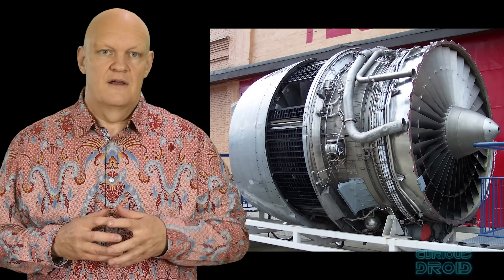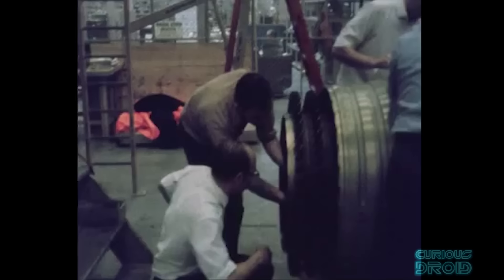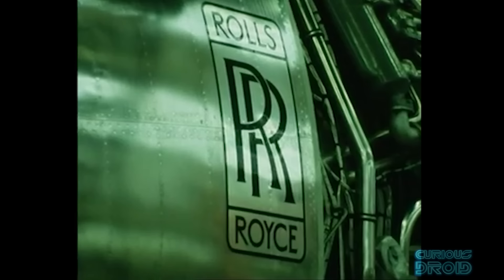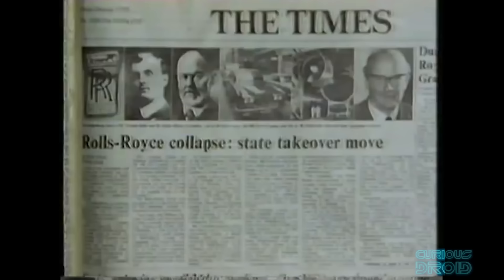Development costs had doubled to £170 million from the original estimate, and the cost of making each engine was now more than their sale price of £230,000 each. Hooker set to work fixing the issues and within a matter of weeks had not only regained most of the missing performance but had gone way beyond it. But in February 1971, just before the engine could be put on test, the shock announcement came that Rolls was insolvent. After years of huge outgoings on the RB211 and no sales because of the delays, it had broken the company.